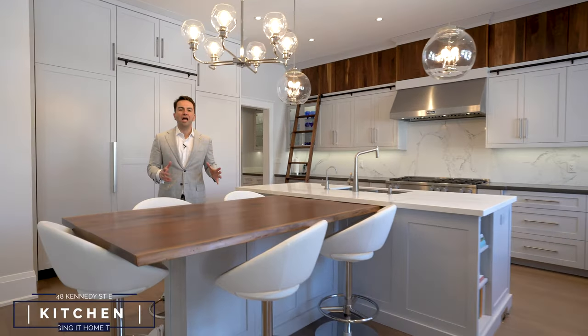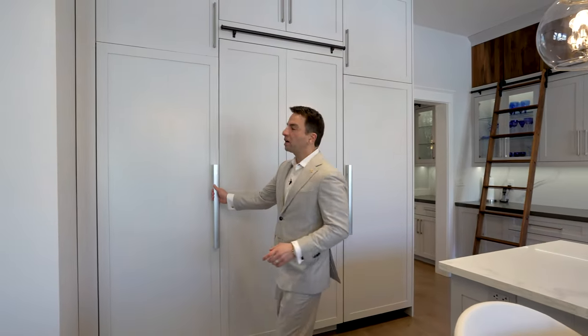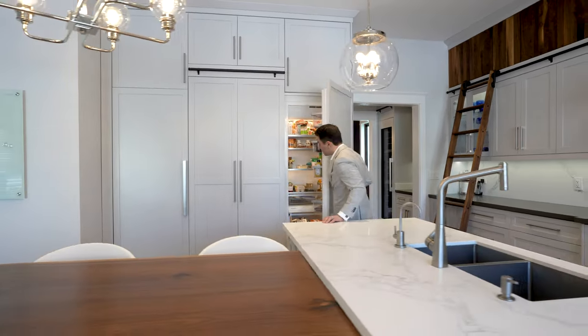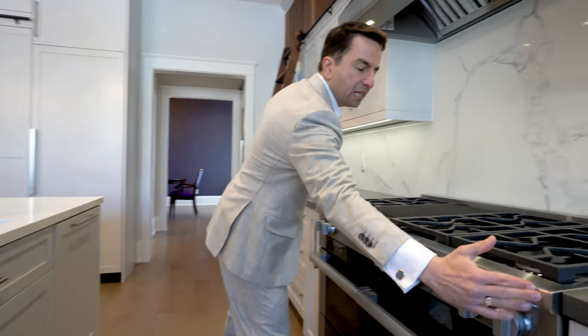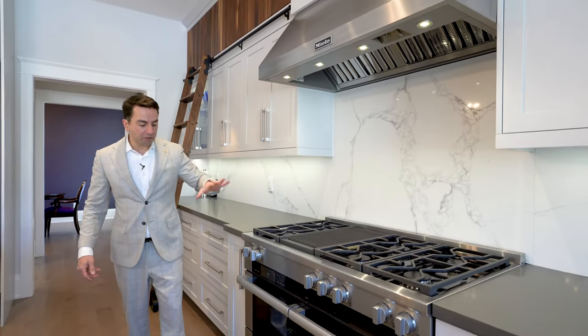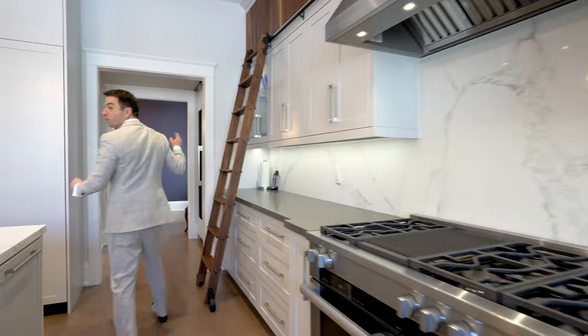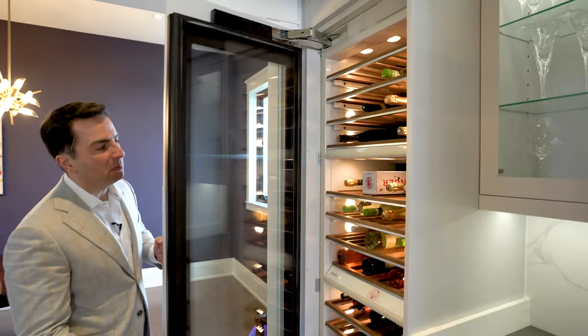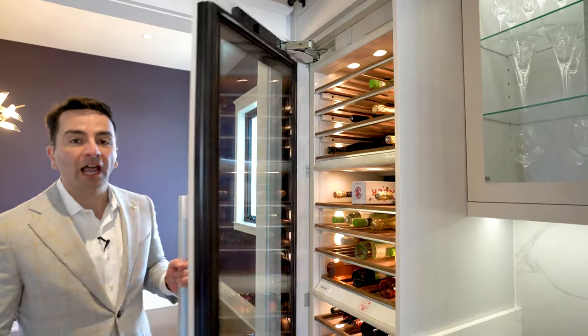Cook like a true chef in one of the best kitchens money can buy. Here you've got a full-size Miele freezer, a full-size Miele fridge, a double Miele oven with multiple burners and two ovens. And come over here, one of my favorites in the servery is a 100-bottle Miele wine fridge. And if you need more space, check out the pantry.